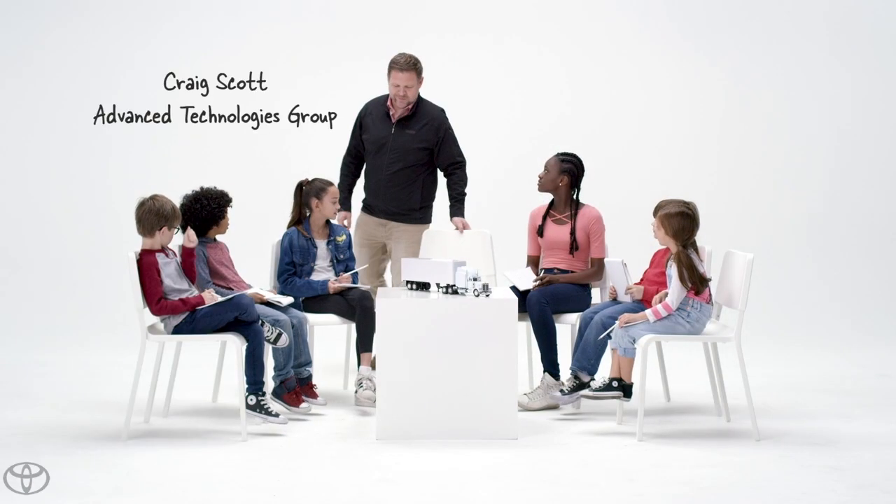Hi guys! I'm Craig. Nice to meet you. Oh hi, Craig. Can we start with the questions? Of course, please. Okay, I'll start first.